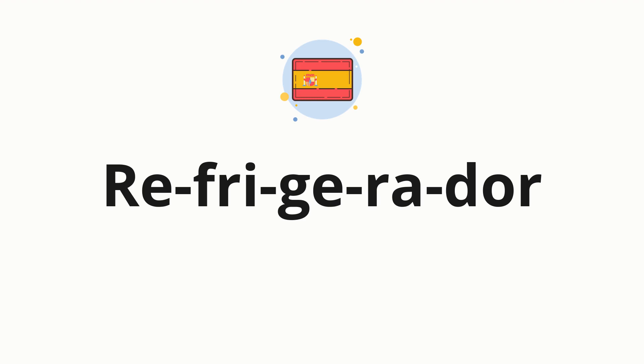Now, let's split the word into syllables, and then pronounce each syllable one by one. Re. Free. Ge. Ra. Dor.